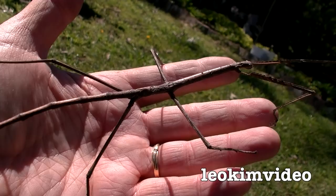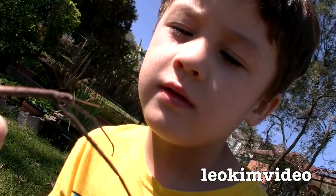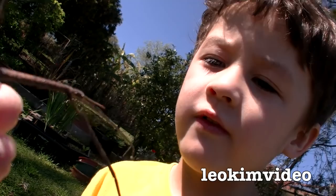Can you see his eyes? Yeah, and his mouth. His mouth? Yeah, and his eyes and his mouth. Yeah, he's very interesting, isn't he?